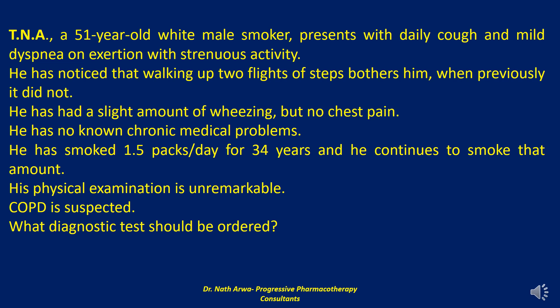A clinical diagnosis of chronic obstructive pulmonary disease should be considered in any patient presenting with persistent dyspnea, chronic cough, or sputum production with a history of exposure to risk factors such as cigarette smoking. Spirometry is the gold standard diagnostic test and should be considered to confirm the diagnosis of chronic obstructive pulmonary disease.